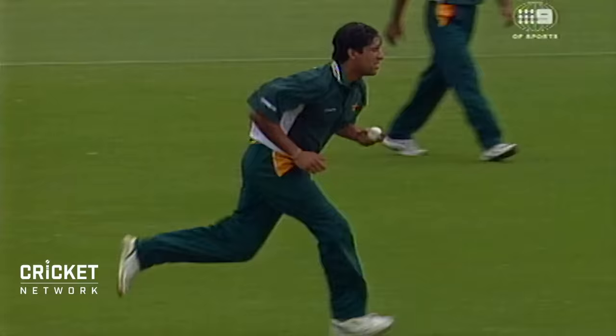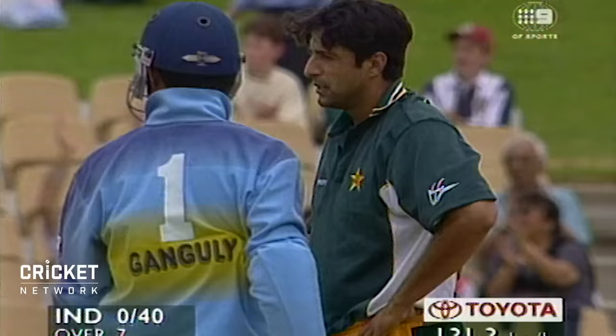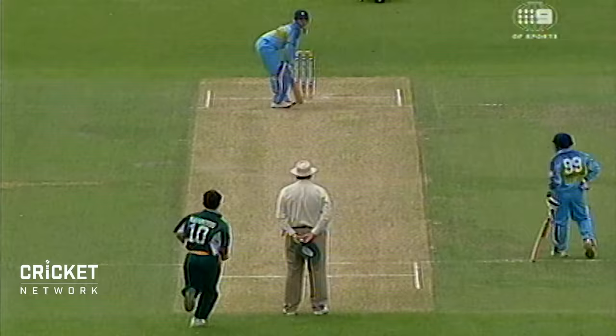Stroke play — he'll have to bowl pretty straight here today. That's four more, that's a half-volley and he's thrashed that through cover point. Great start by India. Saqlain bowled, done for 42.